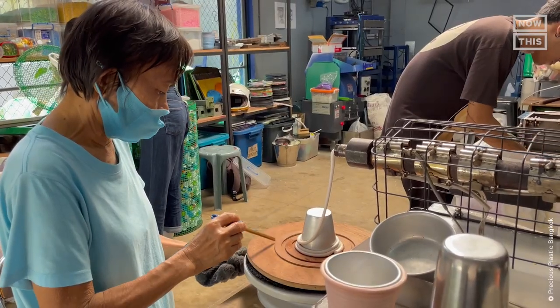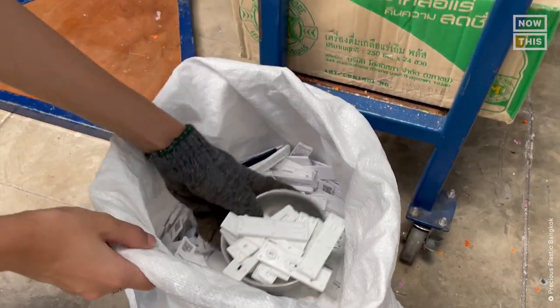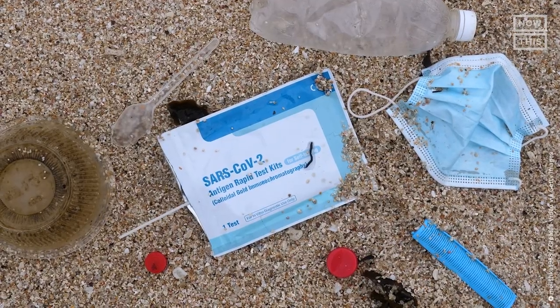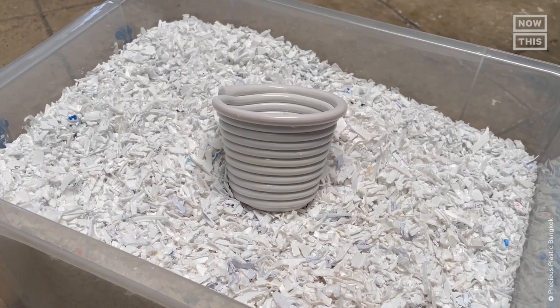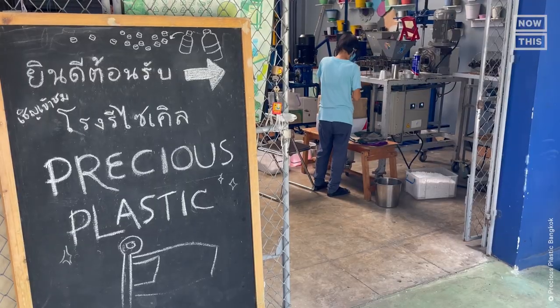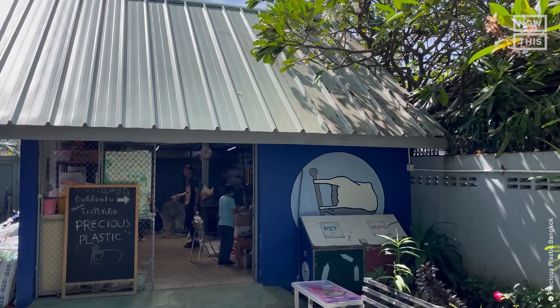What they do is have a very in-depth consultation designed to understand what the community's waste problem is, what they want to make from the machines, and where they want to sell the products. Want to help with your local plastic problem? Dominic says you should search for your local Precious Plastic workspace and work with it to see what kinds of plastic it accepts.